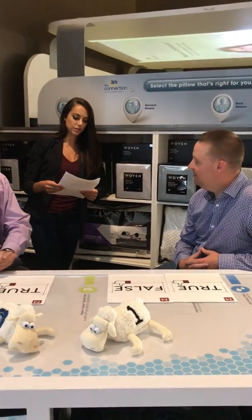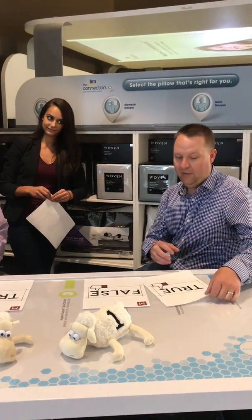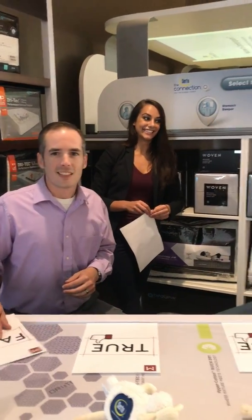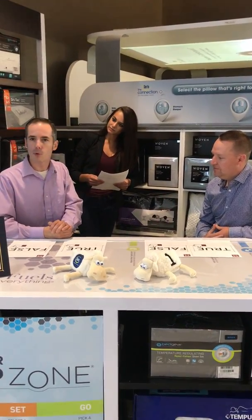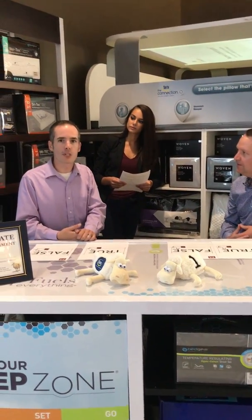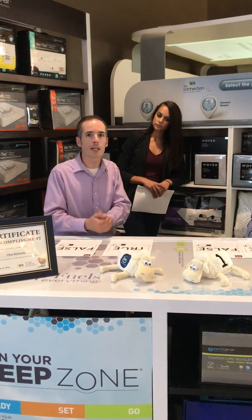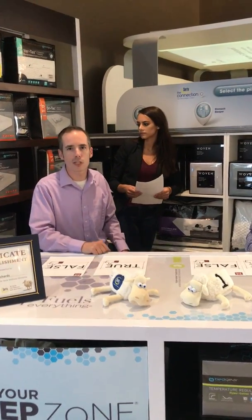Number two: you should try out five or more mattresses before being certain and buying. I'm going with true. False. The reason being is that the more mattresses you try, the harder it is to remember what you've tried and it gets very confusing really quickly. One of the nice things that we do here at Montgomery's is we use the Connections unit from Serta, which uses pressure mapping along with a questionnaire that helps us determine the right mattress right away and move you into what makes sense for you without trying out every mattress in the department.